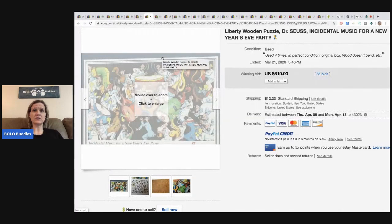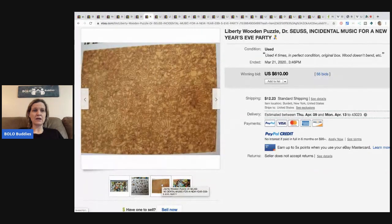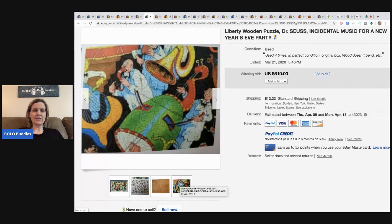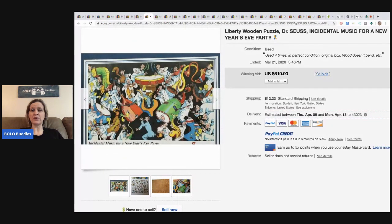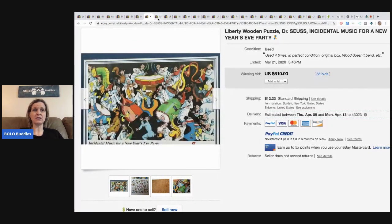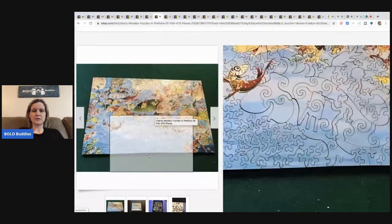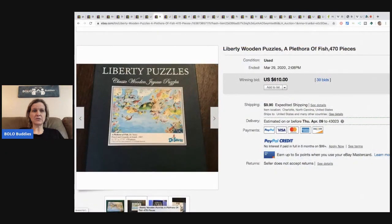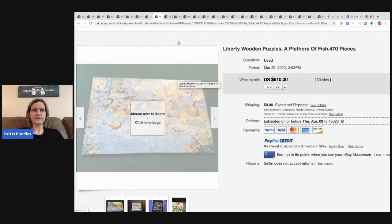Liberty Wooden Puzzles are the other ones to be on the lookout for. You can see they're wooden pieces, very detailed. Used four times, in perfect condition, sold for $610. These are wooden puzzles — Liberty Puzzles, Dr. Seuss design, $610. So cool.